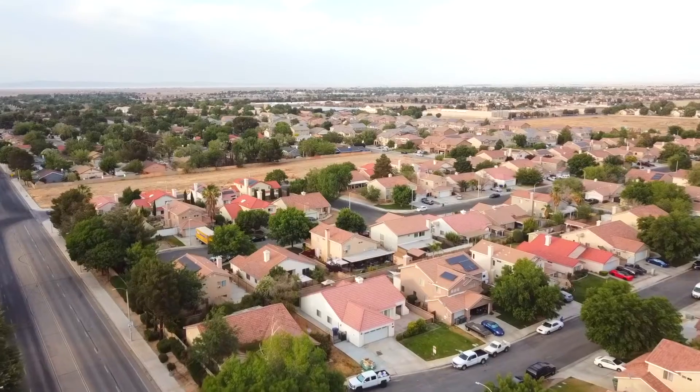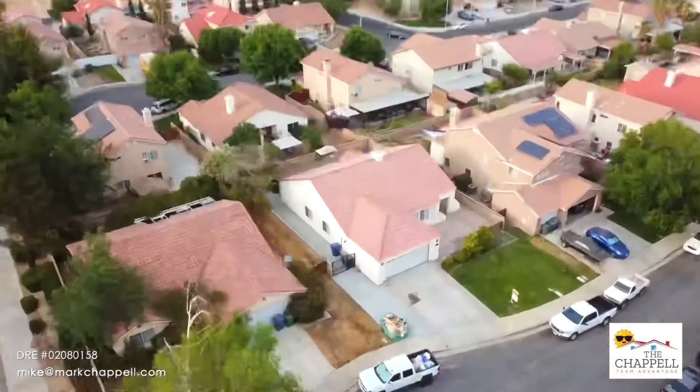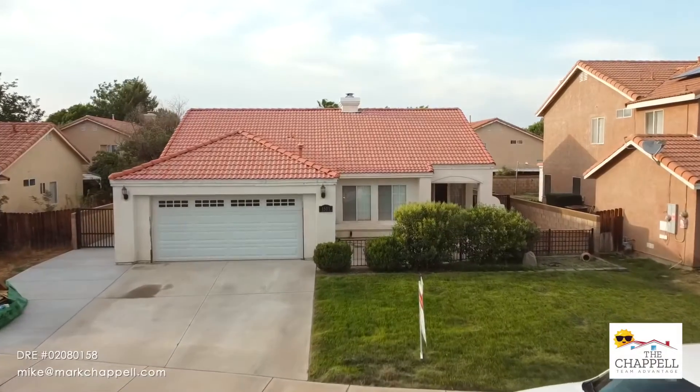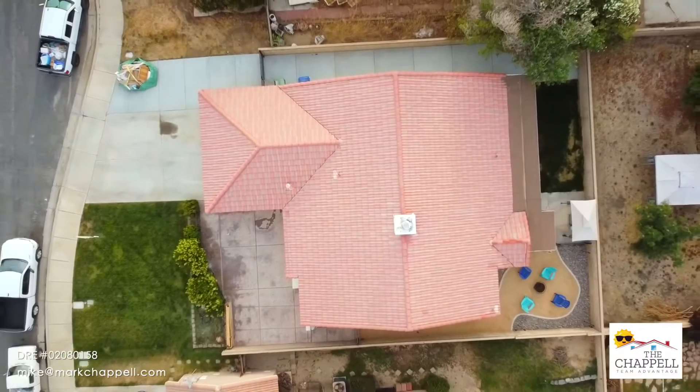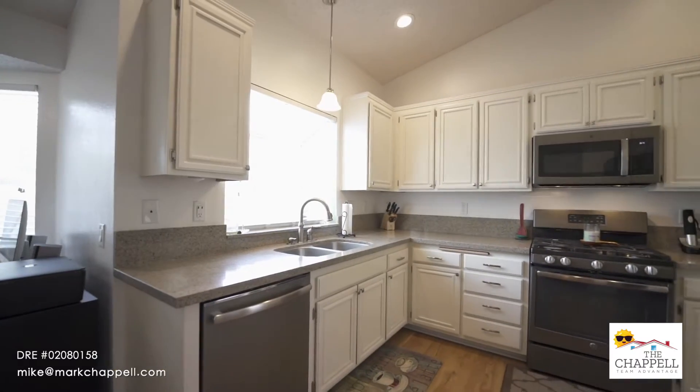Hi, I'm Mike Haynes with the Chapel Team at Keller Williams. I want to tell you about a wonderful house that we have new to the market. It is a three-bedroom, two-bath house that's single-story. It has custom cabinets, custom countertops, and custom floors throughout the house.